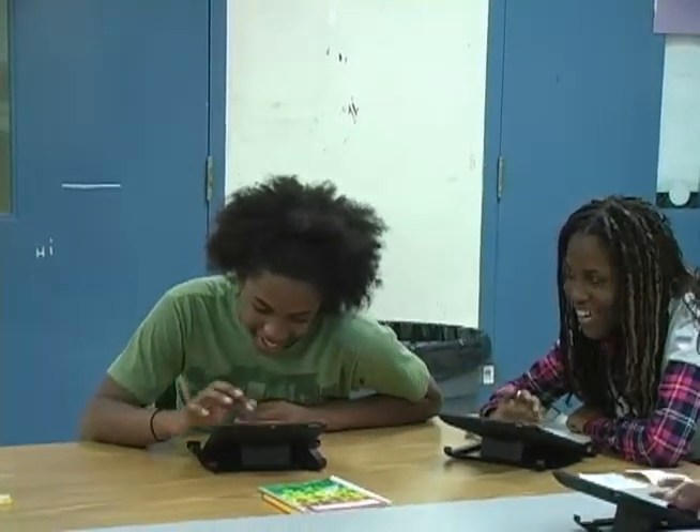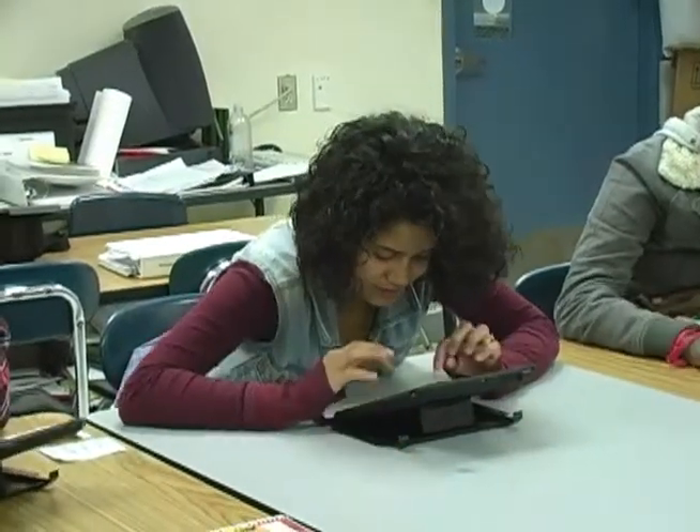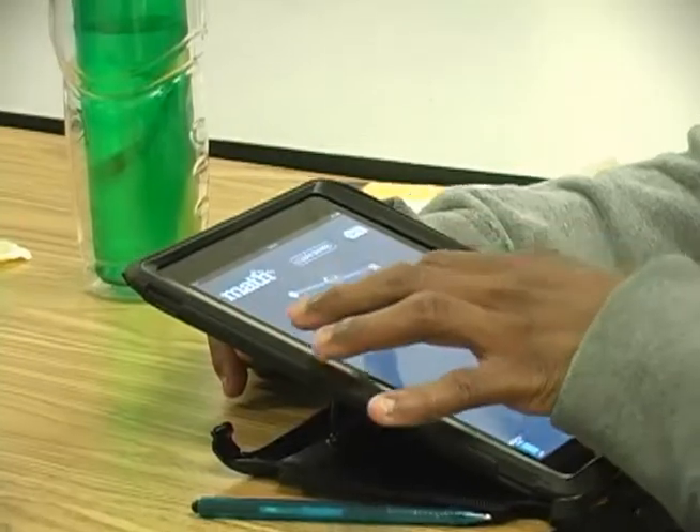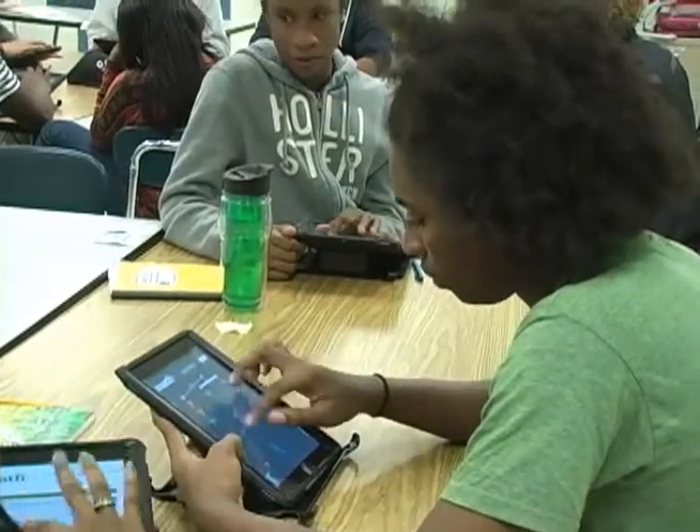Our thinking was that it can't be just the algebra — it has to be something related to algebra. It's not just about addition, subtraction, multiplication, division. It's more about the concept of equality, like what equals what, and the concept of interchangeability.